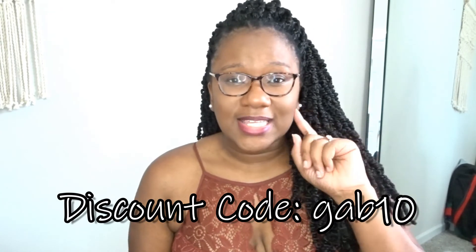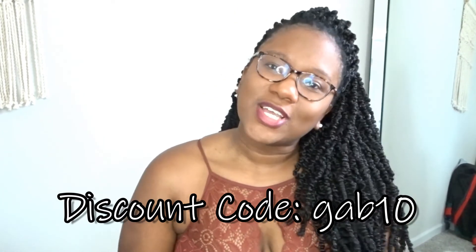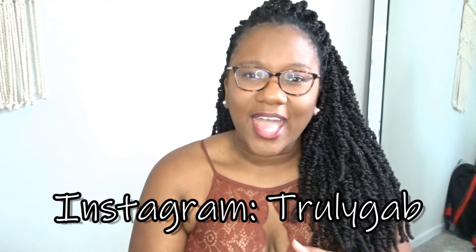That's it for this haul! Let me know down below how you feel about these items, and let me know if you've ever shopped Lovely Wholesale. Based on what I got, I'm actually feeling them — the prices are really good. Remember I have a discount code: GAB10 — it should be on screen. Follow me on Instagram at truly_gab and also follow my boutique at Curvy Soul on Instagram and Facebook. I'll see you guys later, bye!